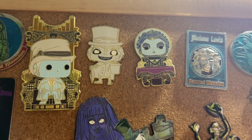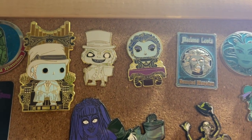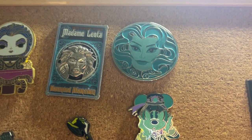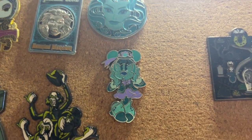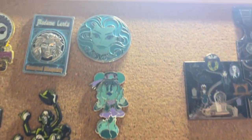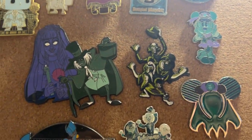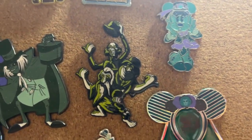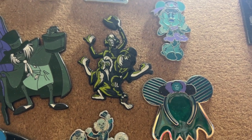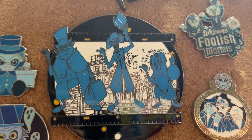Then we have a couple of Funko Pop pins: Victor Geist the Organist, the Hatbox Ghost, and Madam Leota. Some more Madam Leota pins. These two were from the mini collection. Down here, this one was from an ornament that was put out last year. This is a Tampa Bay Buccaneers fantasy pin, as is this one.